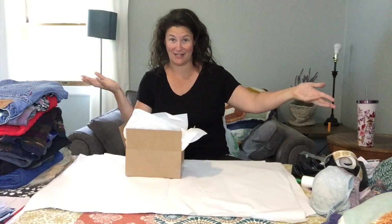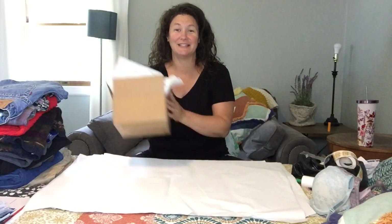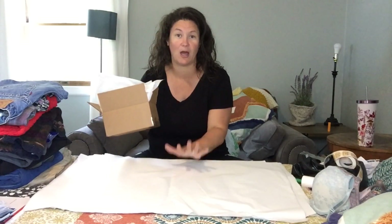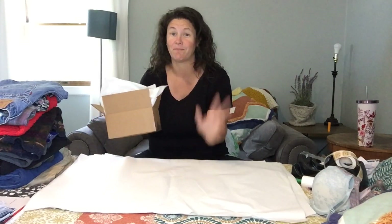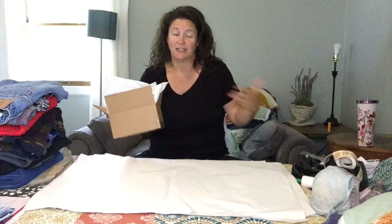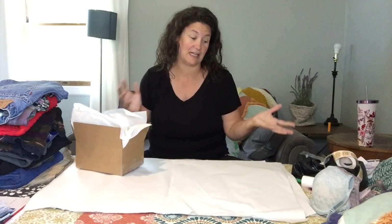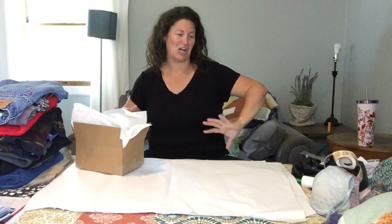Hey friend, welcome to my very fancy shipping station. Today it's my bed, but it's working out for me. I have everything I need to ship out 12 items today. That's over three days. That's not ideal — I would really like to be at 10 items a day, but that has not been the case lately.